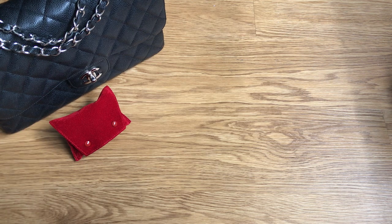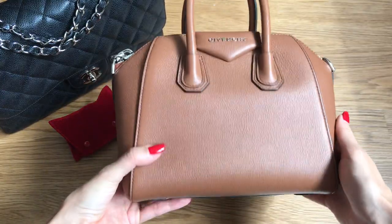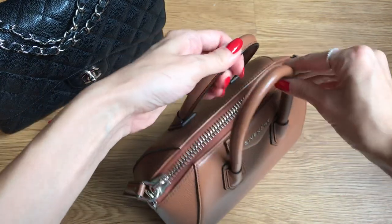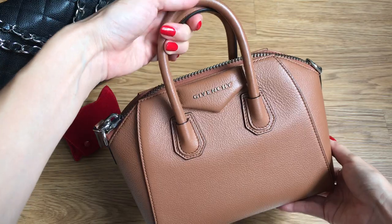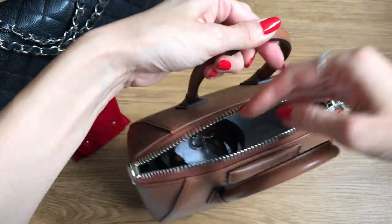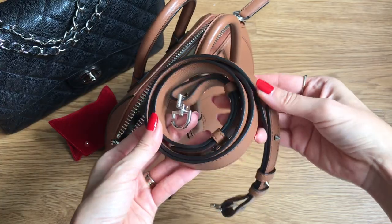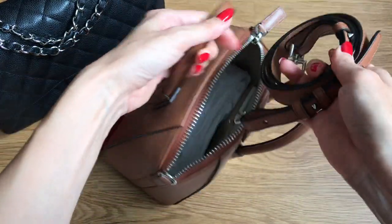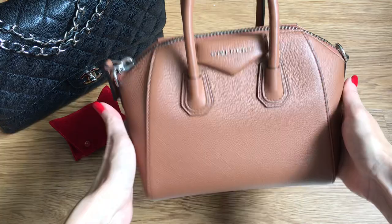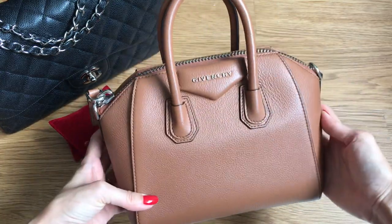Cartier watch for C, and then for A, I will share my Givenchy Antigona mini in the beautiful sugared goatskin in this caramel or camel color. It has a nice top handle — not many of my bags have top handles so this is a nice change — but it also has a long removable strap so you can wear this on the shoulder or crossbody, which is my preferred way because I am a crossbody girl. I love this chunky zipper and the really unusual structured shape of the bag. I think it's very eye-catching.